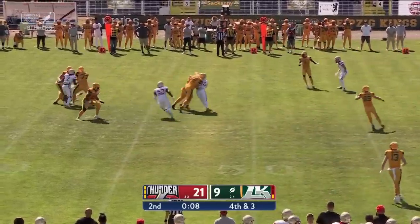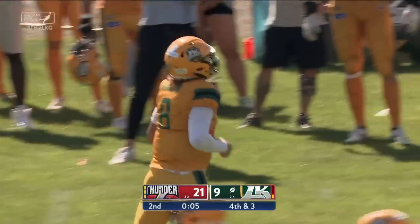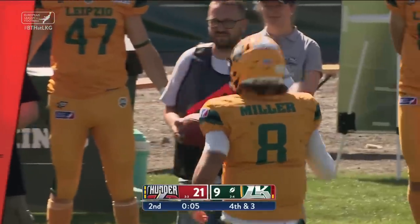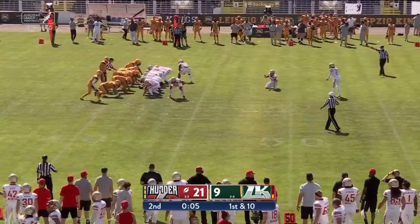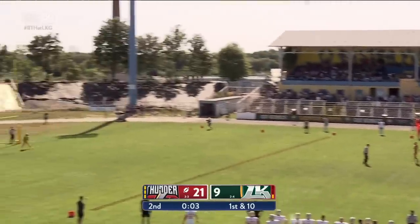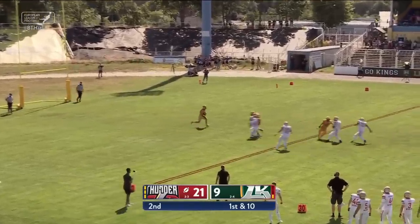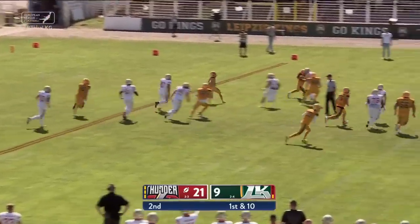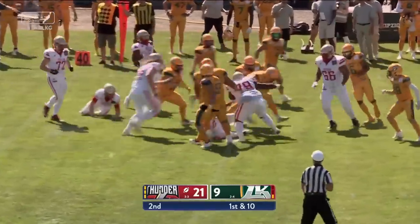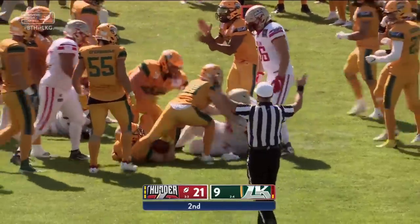Miller runs into his own guy and then gets dropped. It's a nightmare situation — a turnover on downs with five seconds to go in the half. Berlin's going to get the football back. From 59 yards out, the kick is a line drive but it's going to be short. It is returnable by Leipzig. Up the sideline — William James didn't have enough real estate and not enough blockers.